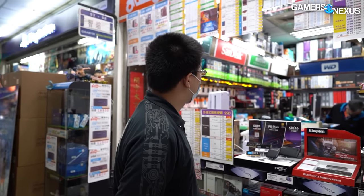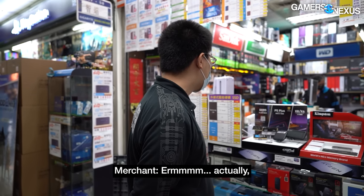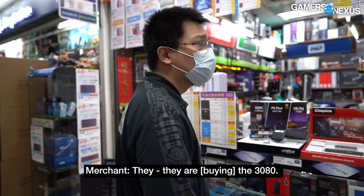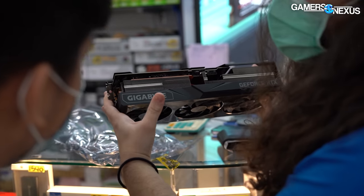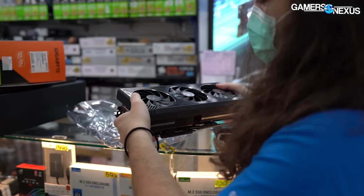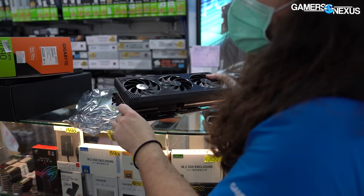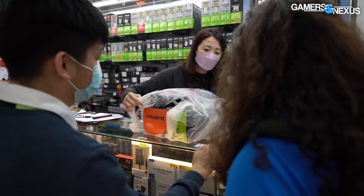We asked vendors in Taiwan whether more people are buying 30-series cards, and the answer was yes. Sales aren't just bad in Taiwan — we did some quick checks with retailers online and physically around the US.